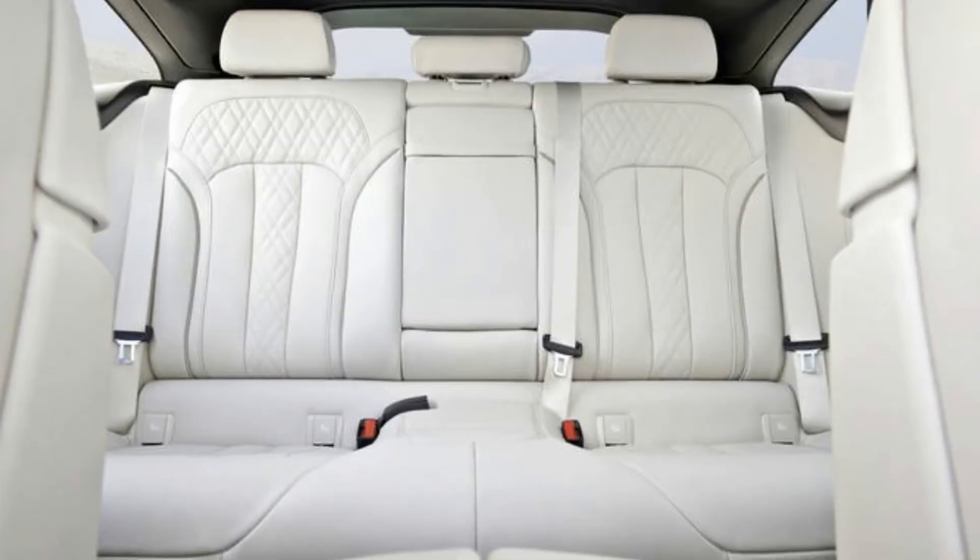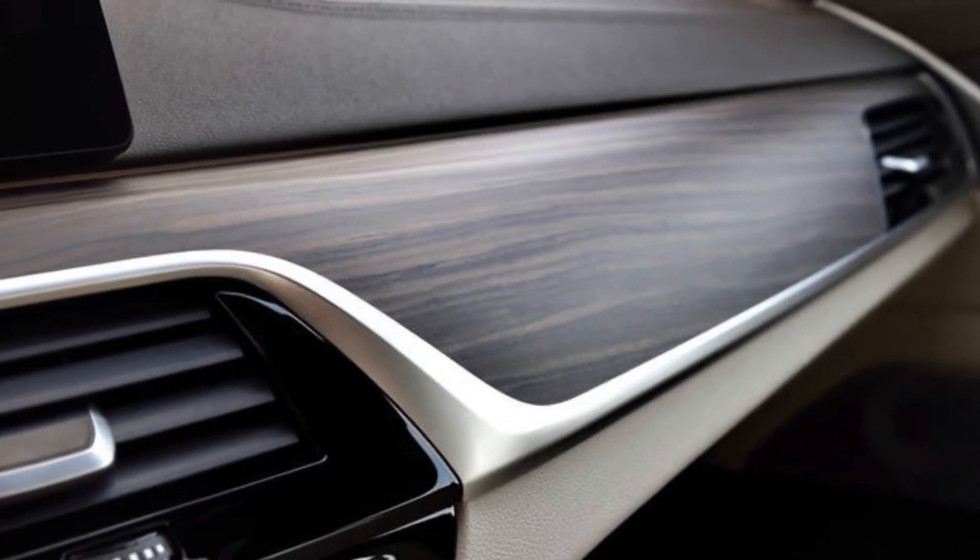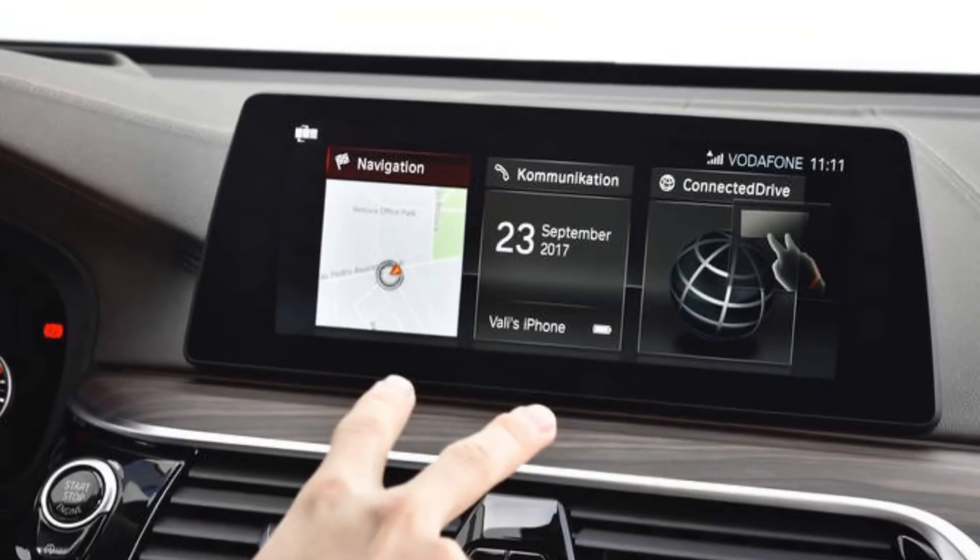Front and Rear Heated Seats: $350. Apple CarPlay Compatibility: $300. Heated Steering Wheel: $190.